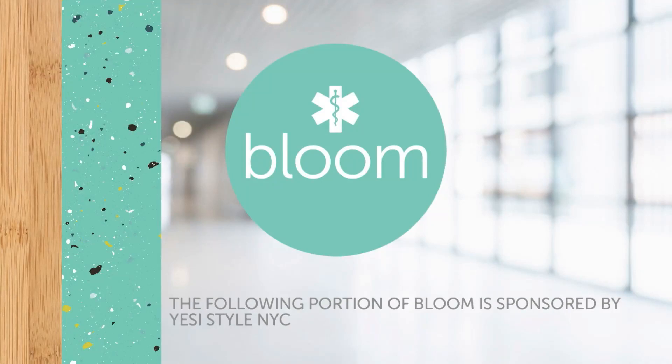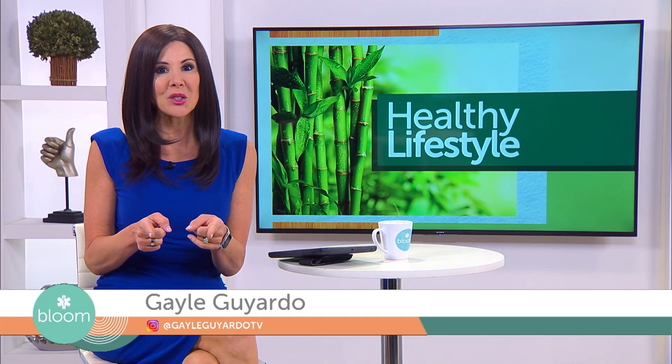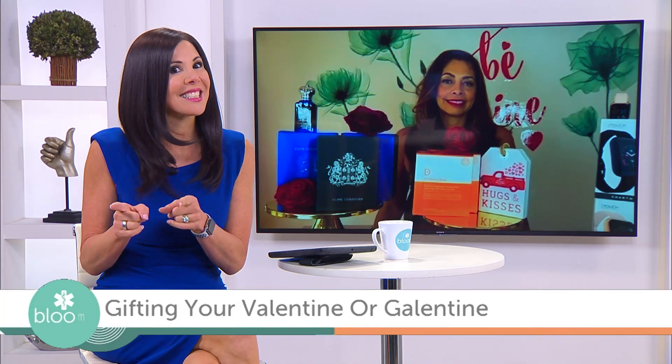The following portion of Bloom is sponsored by Yessi Style NYC. The time for love and gifting is just around the corner, so don't fall behind in getting your sweetheart something she'll love. Lifestyle expert Yessi Diabola is here to share her ideas for gifting your valentine or galentine.